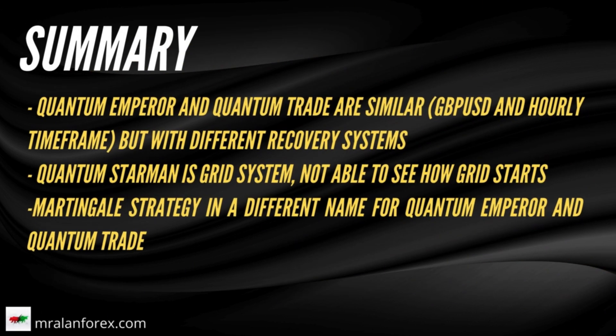In summary, Quantum Emperor and Quantum Trade EA are very similar — it's just their recovery systems that are different. Grid systems such as that seen in Quantum Starman can be risky, but they can also be profitable over long lengths of time. When they fail, they fail spectacularly, often totally wiping out the account. Quantum Emperor and Quantum Trade EA's recovery systems put them in the realms of Martingale systems for me. The increasing trade sizes used to recover the initial loss could go wrong if you get another set of losses and don't have enough margin to cover. So although these results have been great so far, there's no guarantee they will continue to do so. I certainly think withdrawing profits from these types of trading systems is best to mitigate risk.